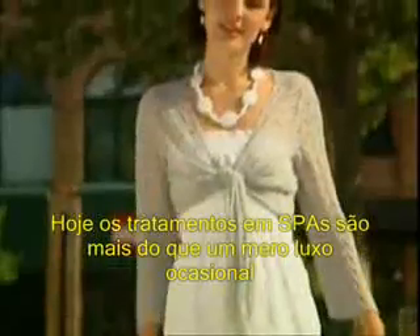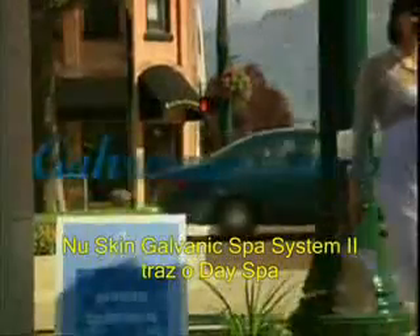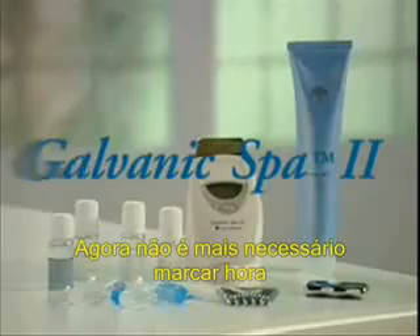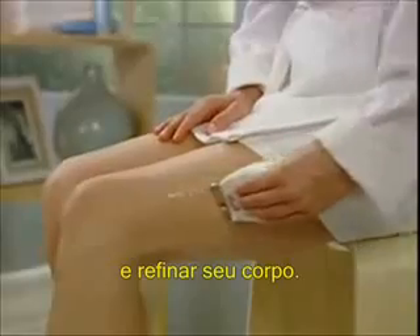Today, spa treatments are more than pampering — they are a requisite for looking and feeling great. The Nu Skin Galvanic Spa System 2 brings your day spa home to you. Now, no appointment is necessary to rejuvenate your complexion, revitalize your scalp, and refine your body.